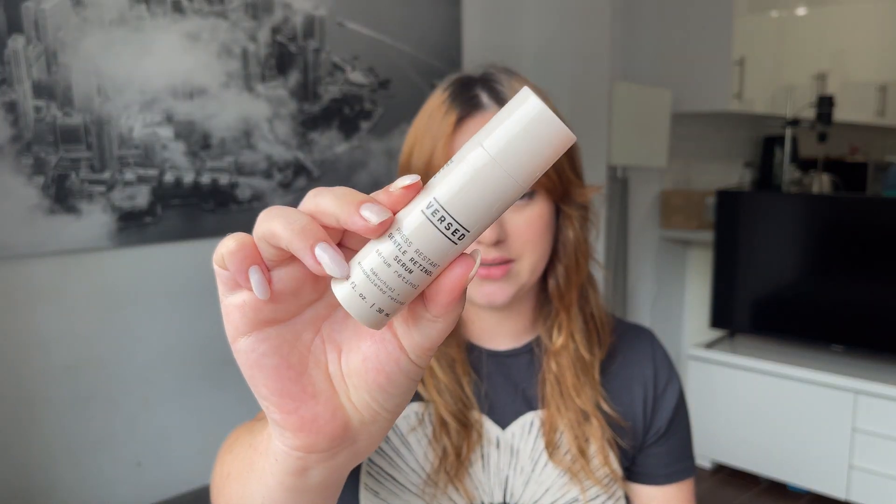Another one that I would say is excellent for beginners, and also drugstore, is from Versed. This is the Press Restart Gentle Retinol Serum with Bakuchiol and encapsulated retinol — again, just a very gentle formula to start out with, so that you're going to have less irritation and dryness.